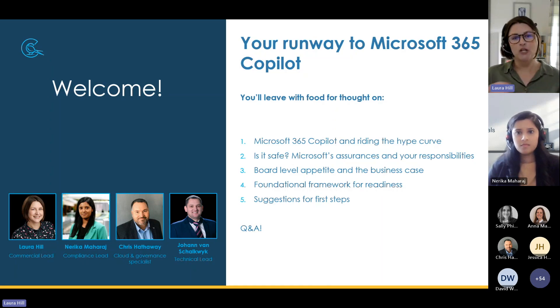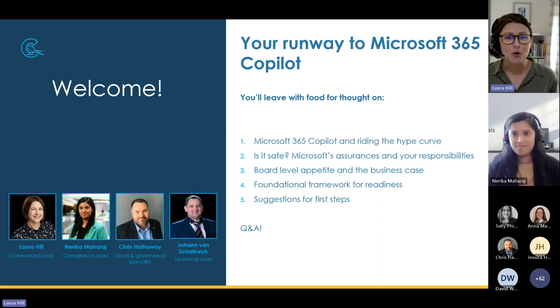We'll start to unpack the question: is it safe? We'll present some assurances from Microsoft, but also make clear what your side of the bargain is. Then we'll get into the meat of the session — a foundational framework for readiness and some practical suggestions for next steps. Then we'll open up the Q&A channel. Please fire your questions into the chat; it's a bit easier than the Q&A feature. We'll filter through and answer what we can.